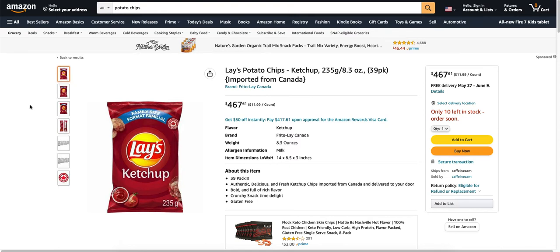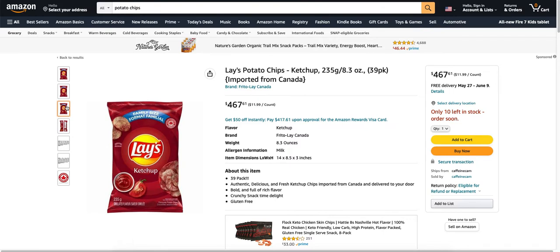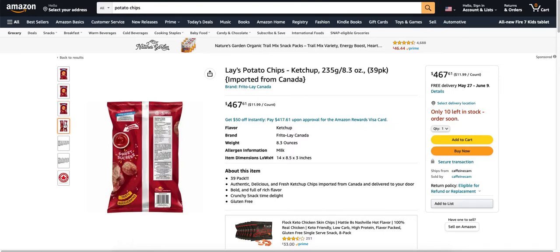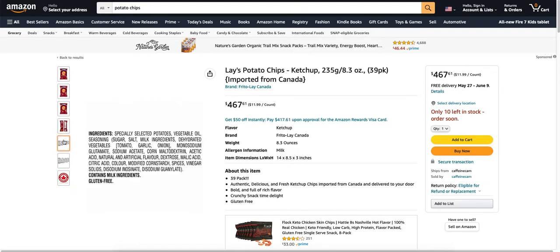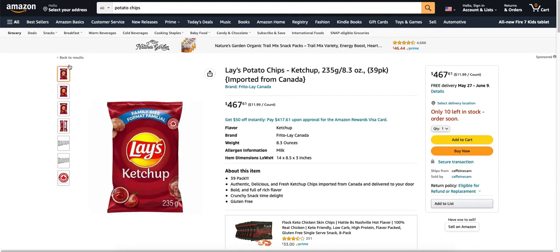For $467, you can get yourself a 39-pack of Ketchup Lays potato chips from Canada. These Ketchup Lays potato chips are popular in Canada, and I heard that they don't taste very good. So you get a 39-pack. Of course, there's no reviews because nobody's buying it. Only 10 left — you better hurry up and buy it. The good news is you get free delivery. So for $467 you can get yourself some potato chips. Made in Canada.